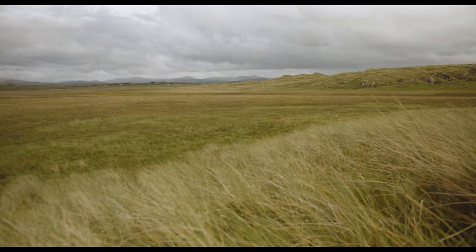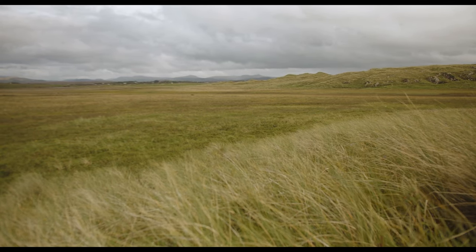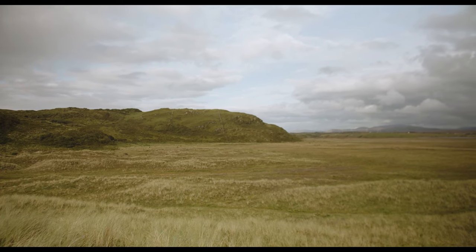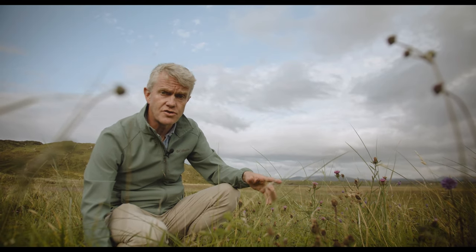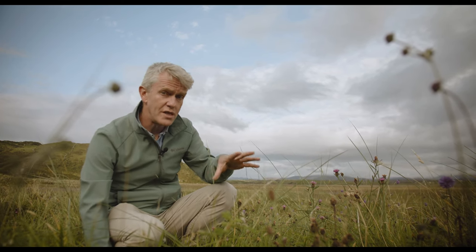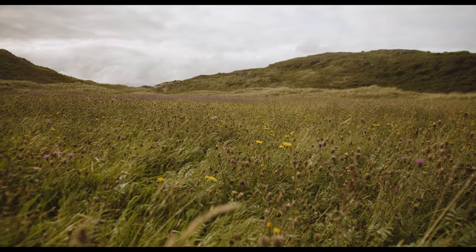The dunes around us now have changed — you can see the shape of them has changed. This big flat sandy plain behind us is called machair habitat, or machair sand dunes. Machair in Irish just means flat sandy plain. These areas have been used traditionally for a huge amount of time, hundreds and hundreds of years. Farmers bring their cattle here in winter, even though it's so close to the coast, because this area drains so well being so sandy.